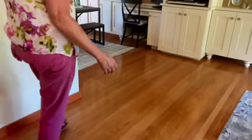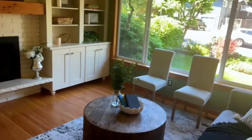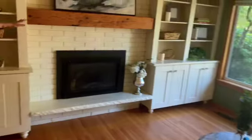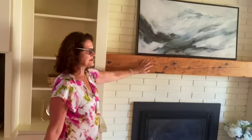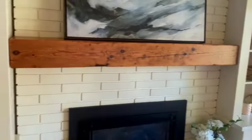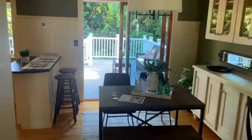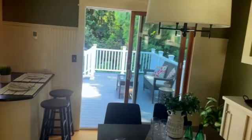Come on, here we go up the stairs. Please take note of this lovely fir trim — this home has been beautifully crafted with built-ins around the fireplace, a beautiful solid wooden mantle, and lovely fir trim around the windows. And then the dining room with more built-ins.